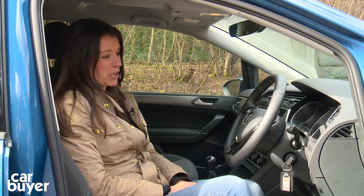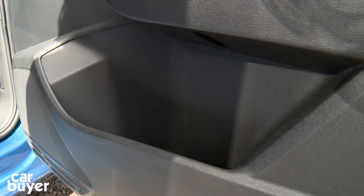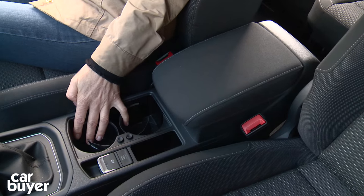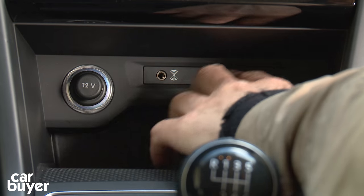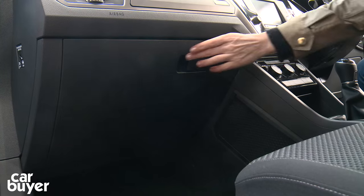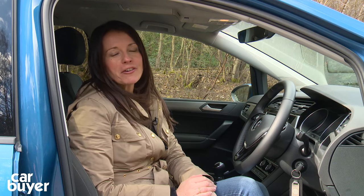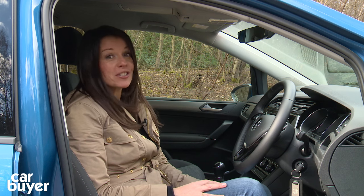I'm not sure you would really miss them though, because there is tons of storage space in here. You've got enormous door bins, a couple of fantastically huge cup holders along with some little storage areas dotted about. There's a panel for all the USB and power outlets, another one under the armrest and a good-sized glove box. I would go so far as to say that if you can't find a place for all your stuff in a Volkswagen Touran, then you are carrying too much stuff.